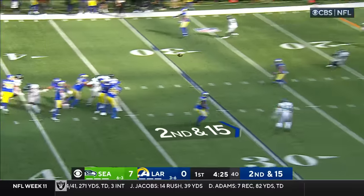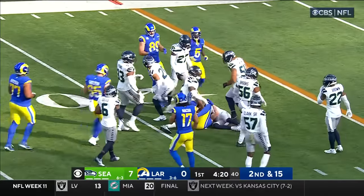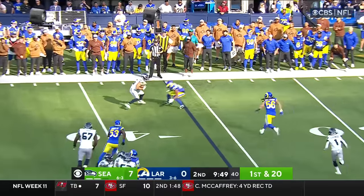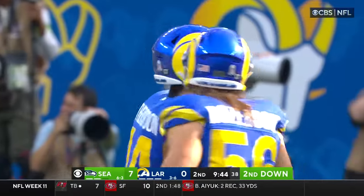Stafford hangs in there over the middle to Kupp. Bounces off a tackle at the 23 and spun down at the 19. Quick pass, and not much there. Charbonnet tackled by Witherspoon.